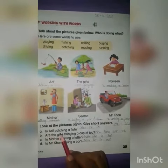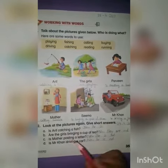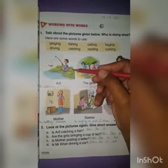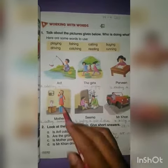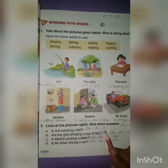Is Arif catching a fish? This question is about the first picture. Here we have to answer: Yes, he is. It's the most relevant answer in short form.